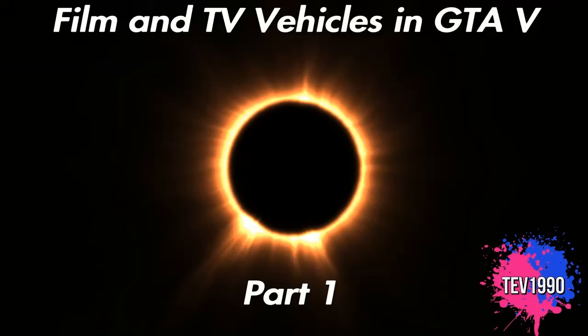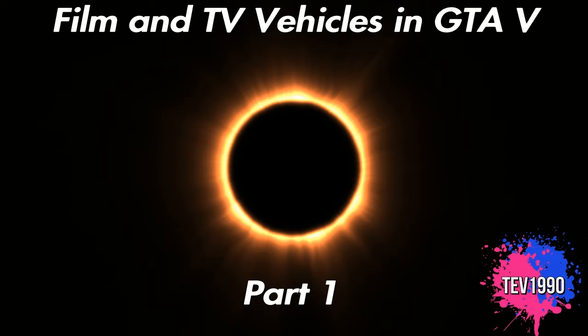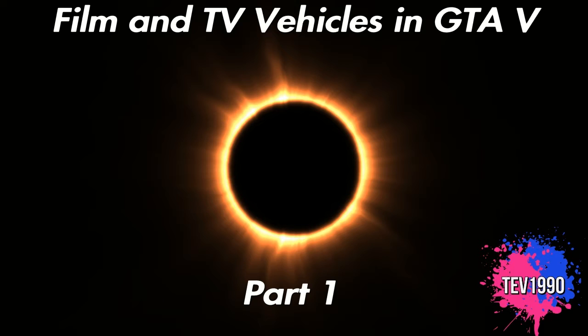Hello there guys, it's Tef1990 here, welcome back to today's video. This is part one of a series of videos showcasing film and TV vehicles in GTA Online and in the story mode version. This isn't a countdown of the greatest or anything like that — I've just added numbers to help the videos along.